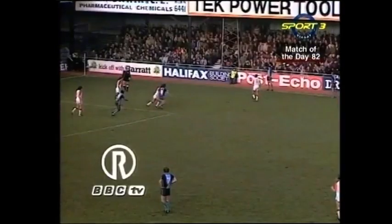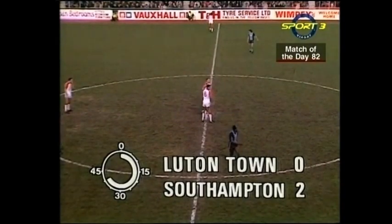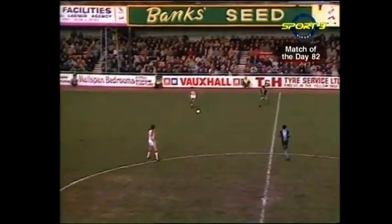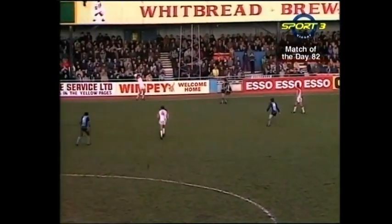Oh, well played Moran. Wallace was in there. Well, Castles has been going through a thin time of late - bit of pressure on him for his position from young David Puckett, and to score that goal may well help his confidence. As for Luton, it's two months since they won a home match in the first division and they're trailing here 2-0.